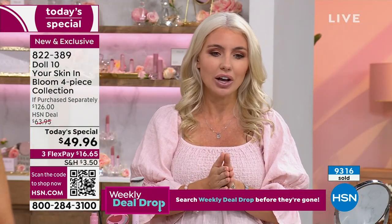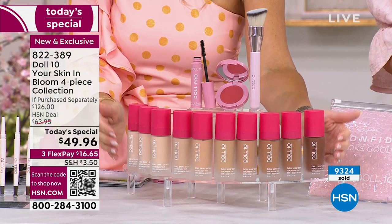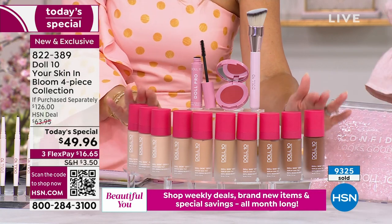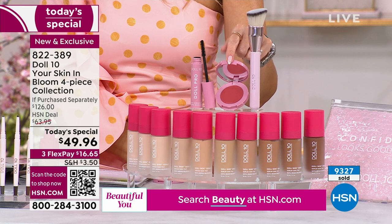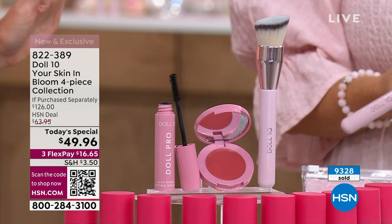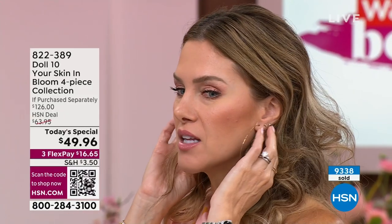This is our fastest-moving today's special that we've ever had at HSN. We've already sold over 9,300, and we've just touched on the hero product — this incredible skin tint powered by reishi mushrooms. You're also getting the brush, a cheek flush in this beautiful soft rose, and the full-size Pro Lash Miracle Lifting Mascara — I think this is the best mascara Doll 10 has ever done. It's my all-time favorite.